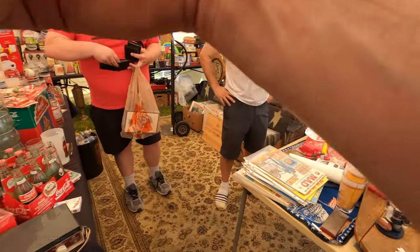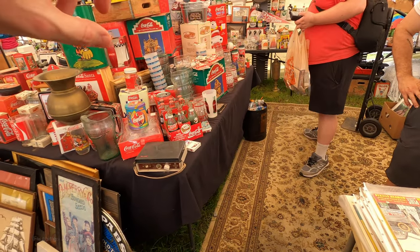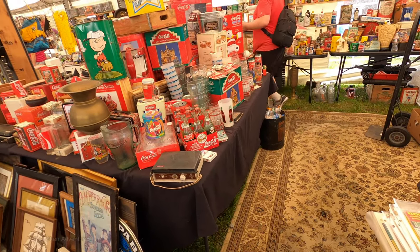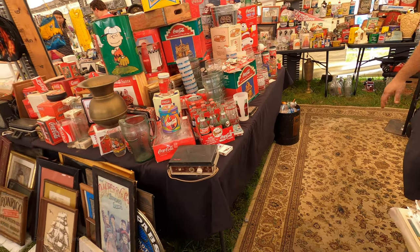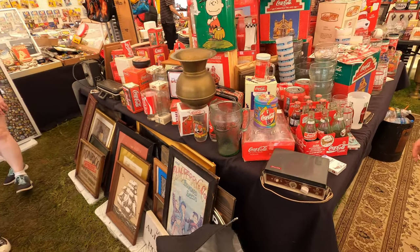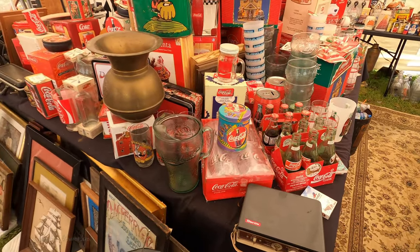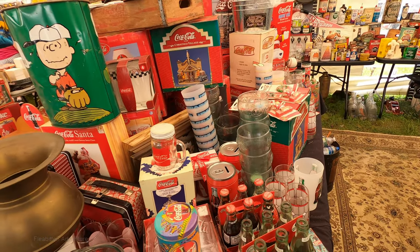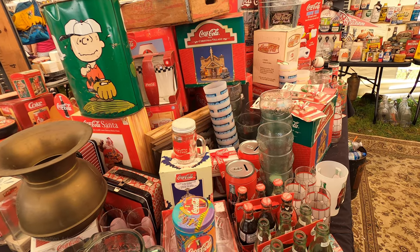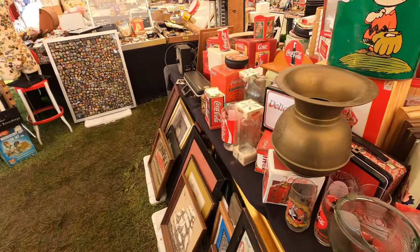Excuse me, how much are the arcade back glass — the marquees? Would you want one or many? Maybe two I was possibly interested in. I was asking $50 on them but I can do much better — I sold zero over the week. So $35 per one, okay. All right, I'll think about that, thanks.